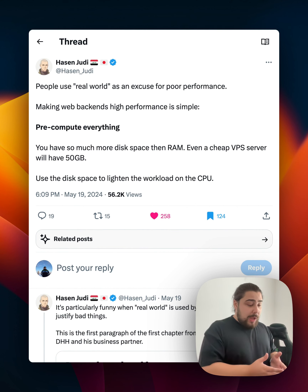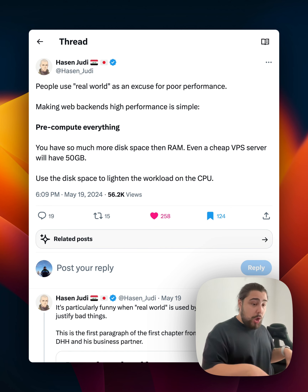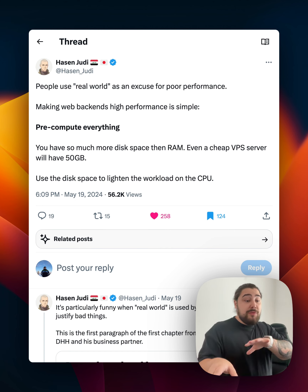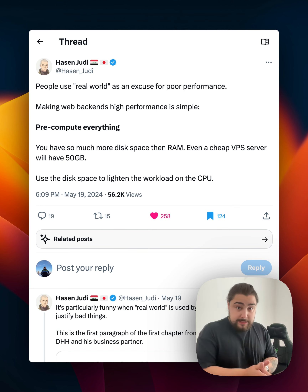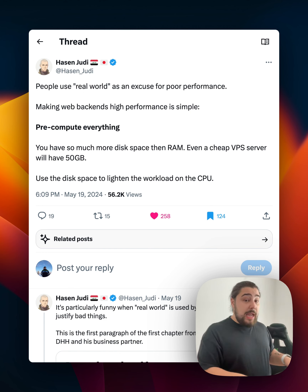Basically, if you have a page or an API response where generating it requires a lot of compute, a lot of business logic, or complex queries — aggregation queries, queries from different tables with joins and all sorts of stuff — if you have such an endpoint or page, it may make sense to pre-compute the data rather than generate it on the fly.